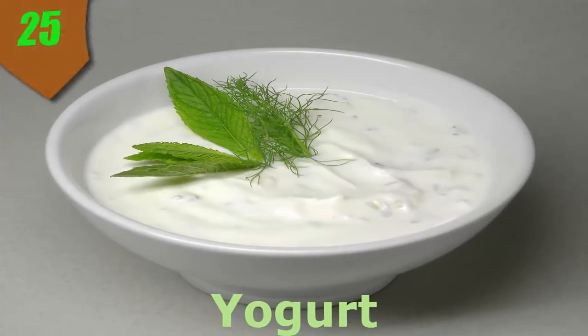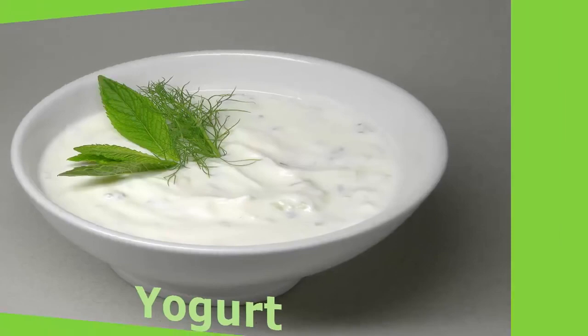Number 25. Yogurt. Yogurt is a sweet treat that is creamy, delicious, and good for you. It's an excellent source of calcium, which helps promote healthy bones and teeth, as well as good muscle and blood vessel function. It is also a good source of vitamin B2 (riboflavin) and protein.